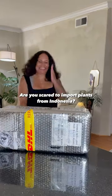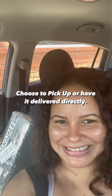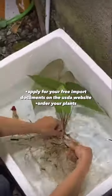Are you scared to import plants from Indonesia? Let me share my import story. I chose to pick up my plants at the LA plant inspection, but it all actually begins in Indonesia.